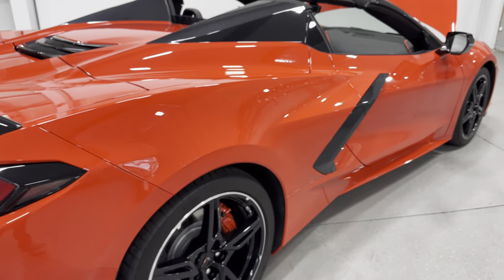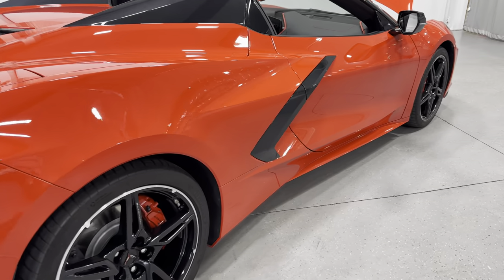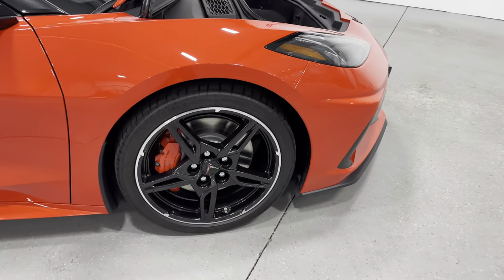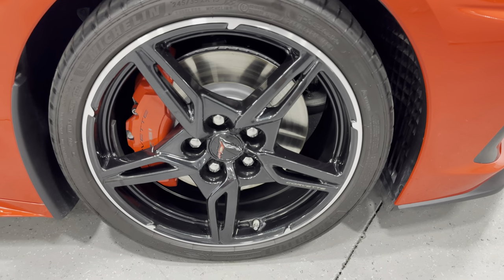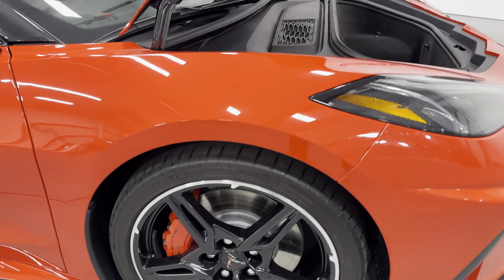Scanning up this side of the car — really nice looking. At the front, nice Carbon Flash wheels with the metallic ring around the outside, painted rotors, painted calipers, and nice Michelin tires.